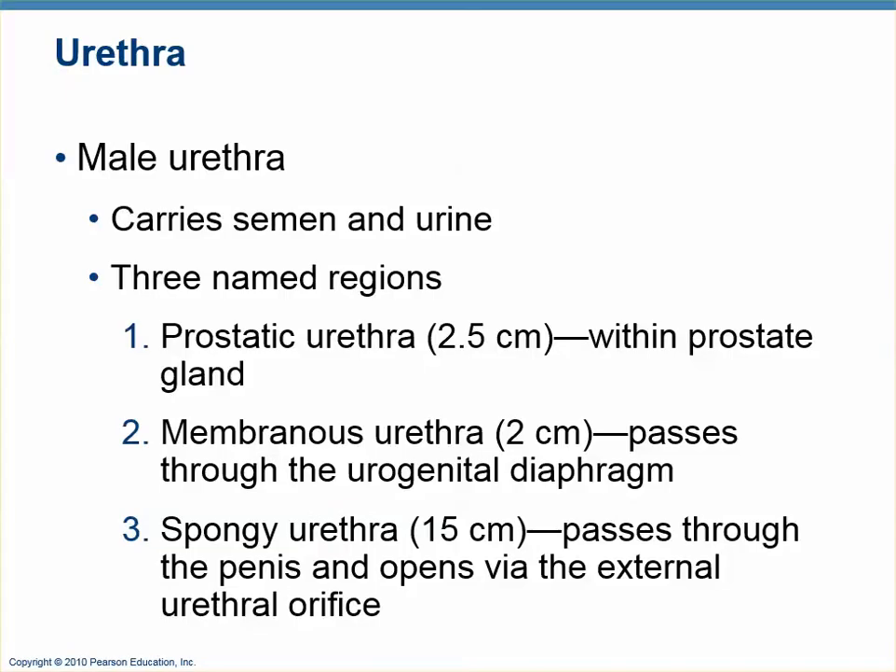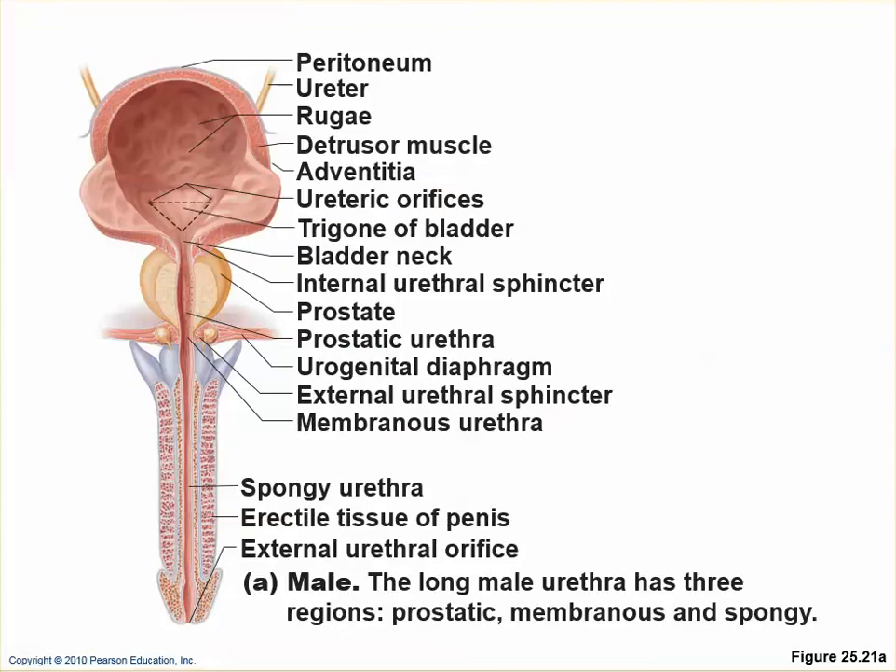The male urethra serves both the reproductive and urinary systems, carrying semen and urine depending on timing. It has three parts: the prostatic urethra within the prostate, the membranous urethra — analogous to the female urethra — which passes through the urogenital diaphragm, and the spongy urethra that runs the length of the penis. As a result, the internal and external urethral sphincters are much further apart in men.